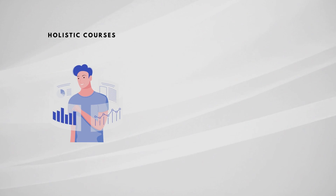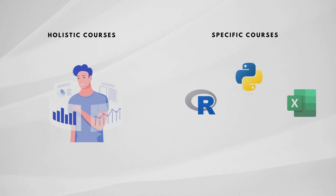I will group the following courses into two categories. The first is what I call the holistic courses — these give you a 360-degree view of what is needed to become either a data analyst or a data scientist. The second group is what I call the specific courses, which deep dive into individual technical skills required for data analysts and data scientists. I'll leave all the links in the video description below.